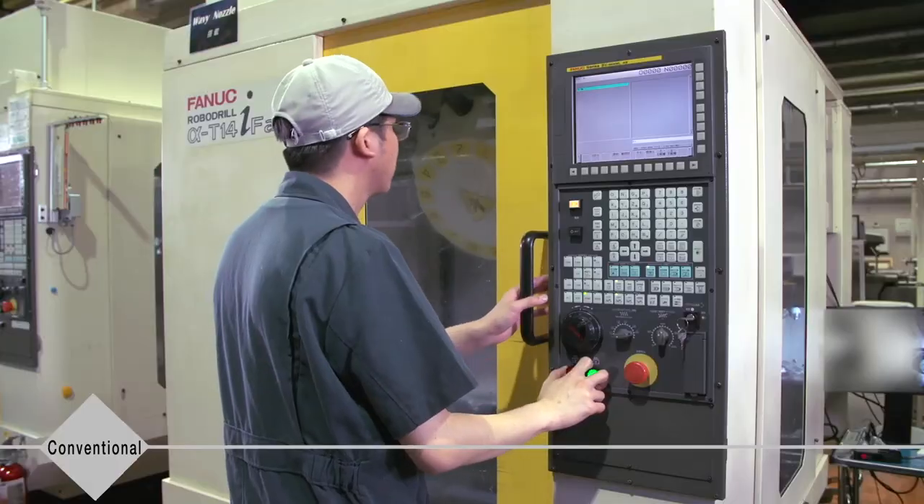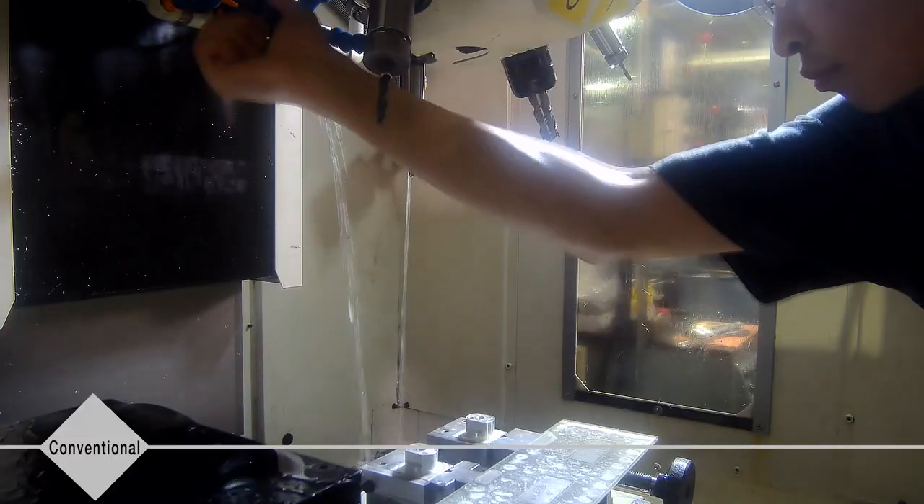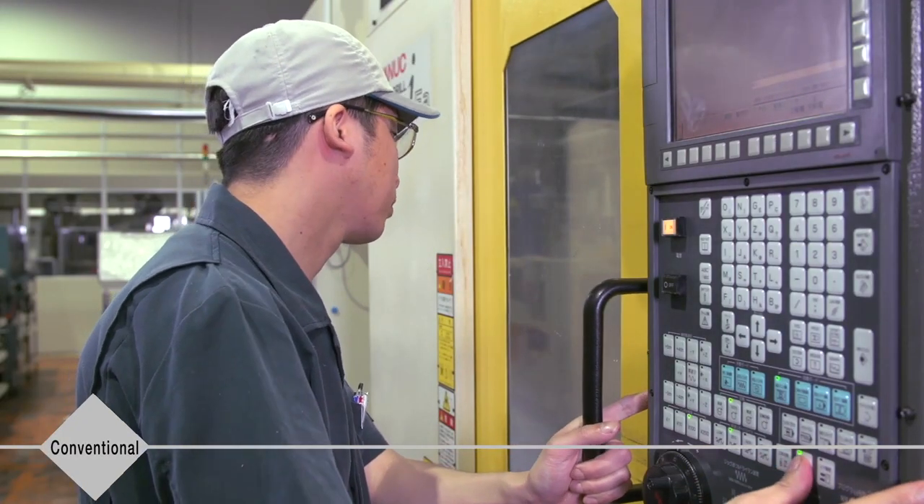In machining, the nozzle position needs to be manually adjusted. This can lead to gaps in operation, shortened tool life, and defective products.